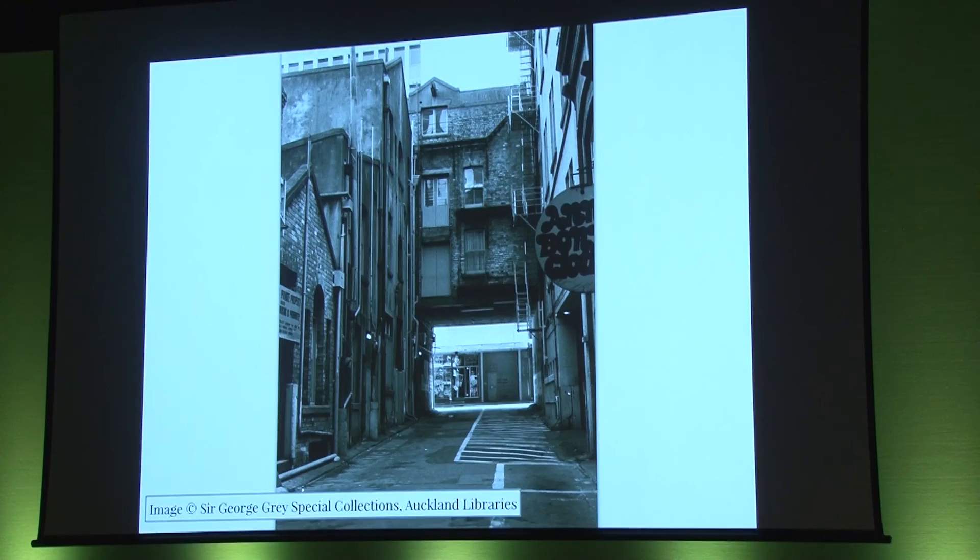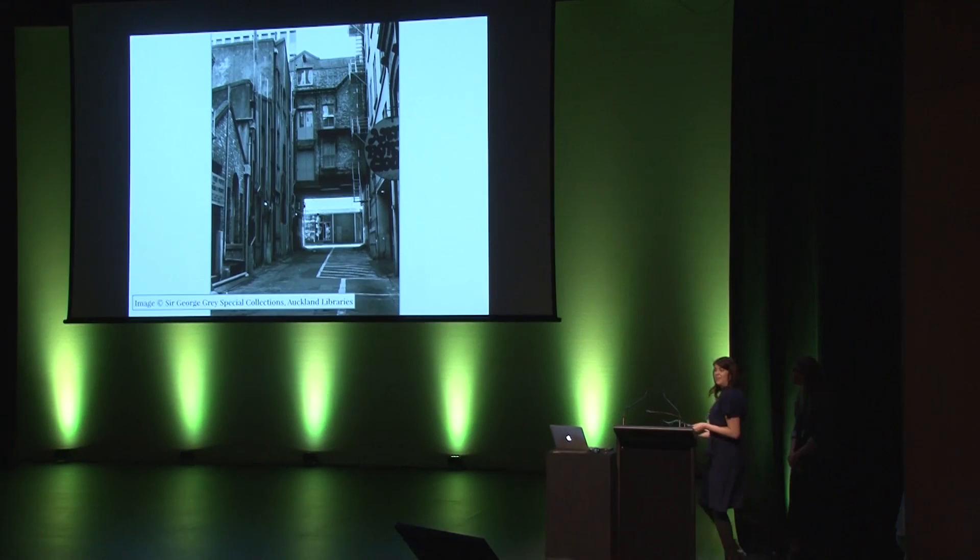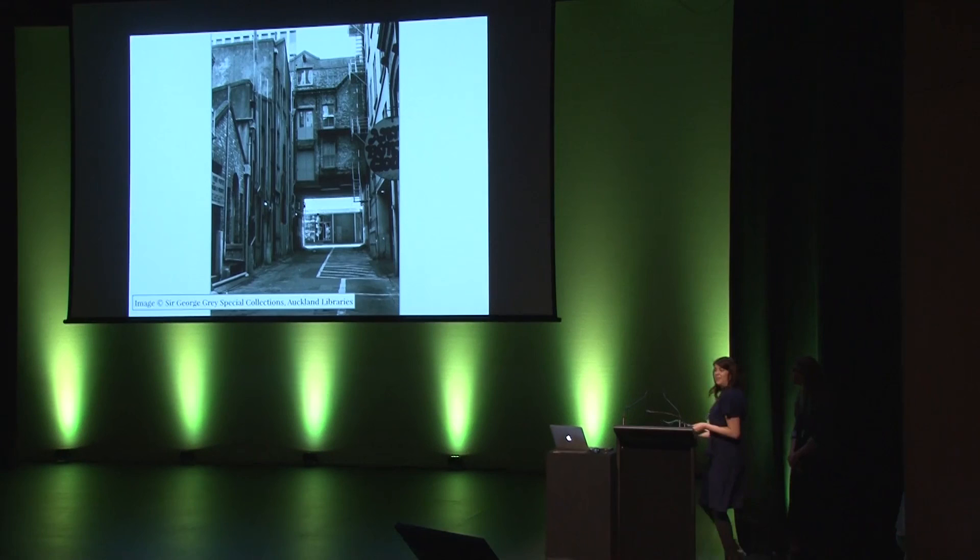But it seems our online exhibitions are an open-ended question. Our work on them is never done. They are, perhaps, an infinite game. Thank you so much, Kelly — that was really interesting.